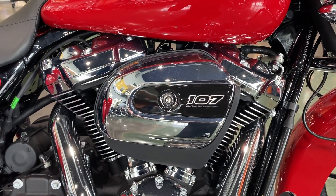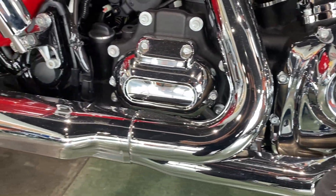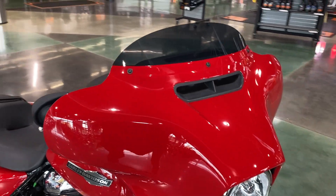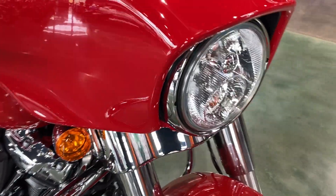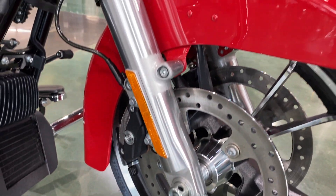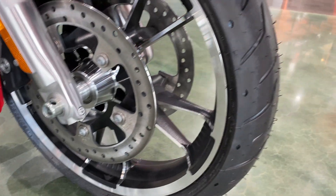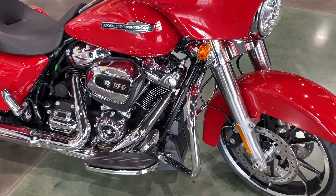It comes with a 107 cubic inch Milwaukee 8. This is the standard model, so it does not have the stretched bags. You don't see too many in this red, so I think it's a really neat color — it really stands out, especially in a sea of black motorcycles.